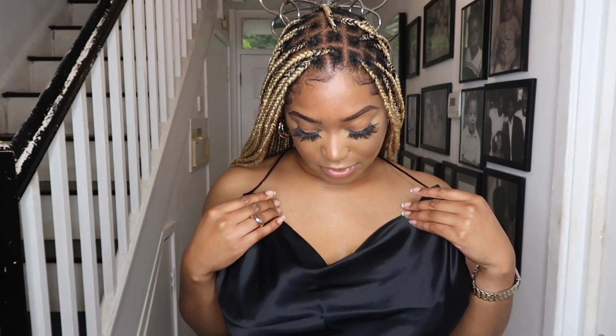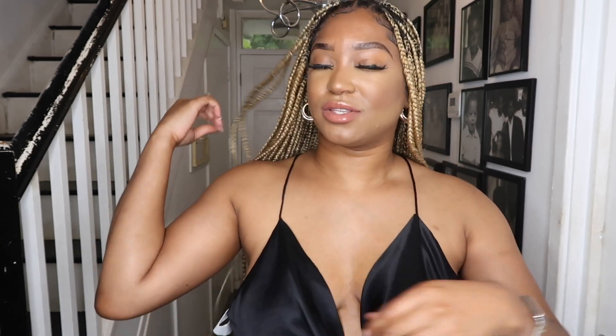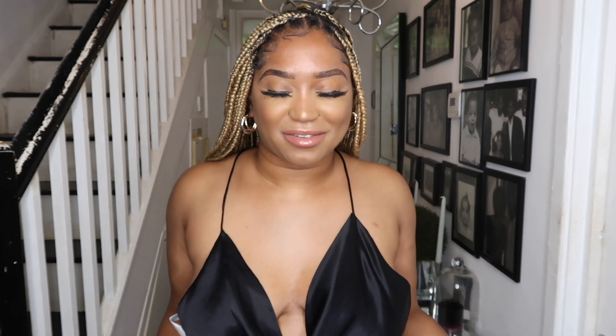Honestly, the outfit isn't giving me what I thought it would. The quality of this top isn't great either — there were some really bad loose threads on one of the sides. I like the top and I like the skirt, I just don't like them together.